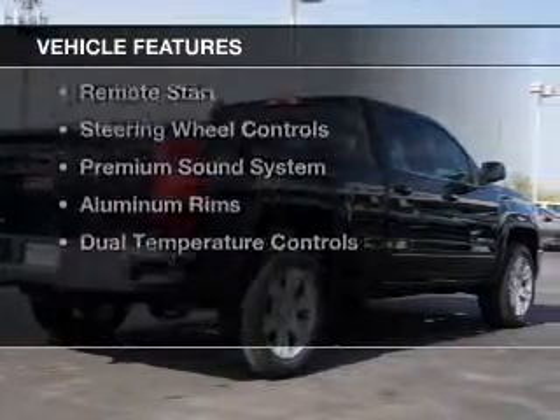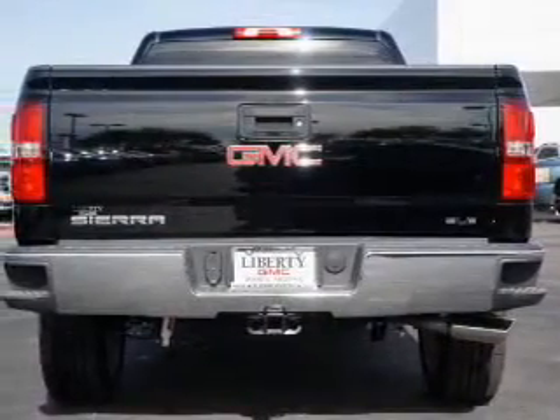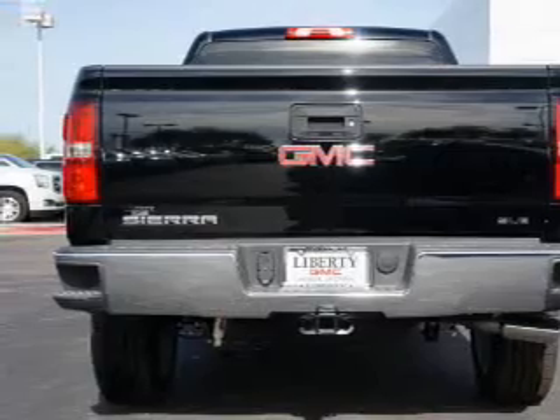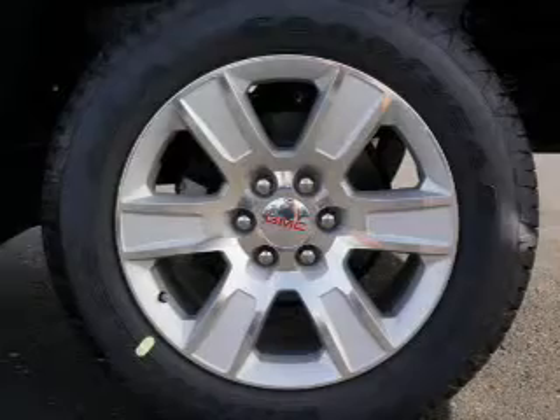The features include Internet connectivity, Bluetooth connectivity, Sirius XM satellite radio, digital radio, digital audio input, remote start, steering wheel controls, a premium sound system, aluminum rims, and dual temperature controls.